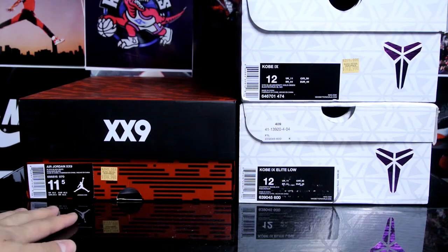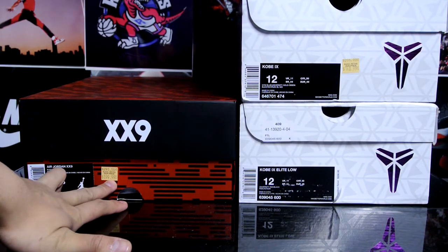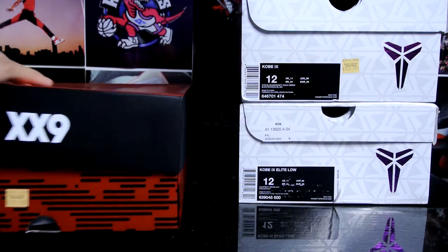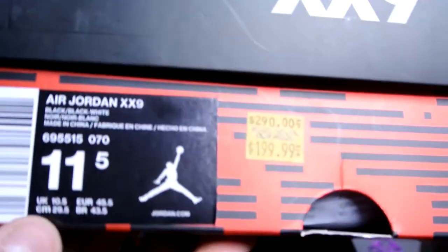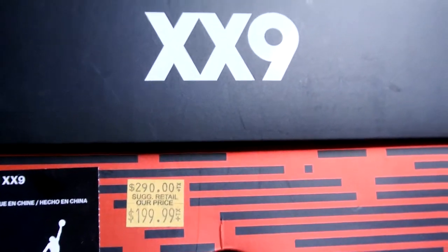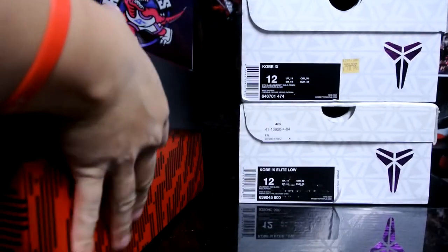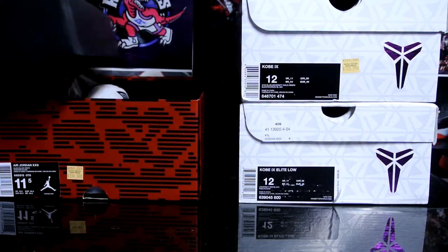These two right here I picked up from the employee store today. It's a really good deal — I saved about 80 to 90 bucks on this. Really nice. Here is the Jordan 29 official colorway — it's just black and white. There you see the price. I really like the box, really interesting.